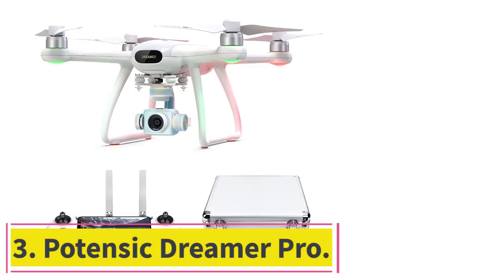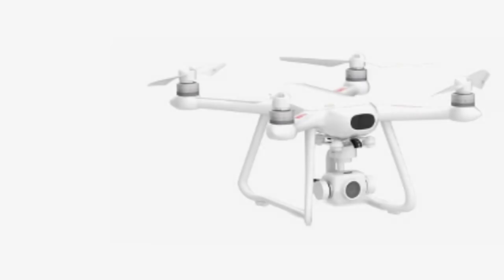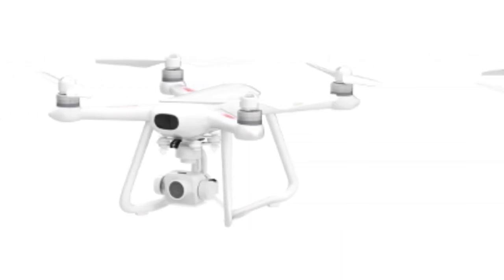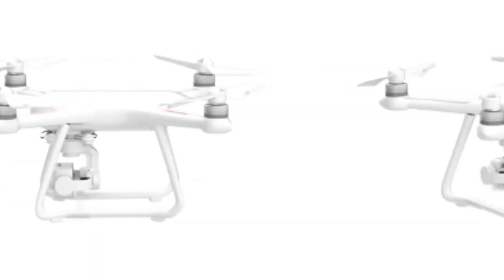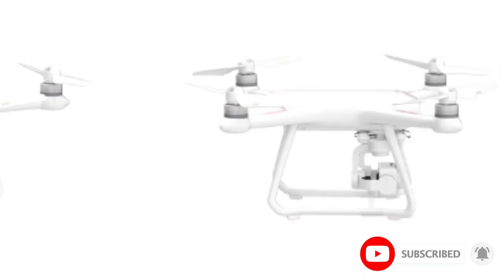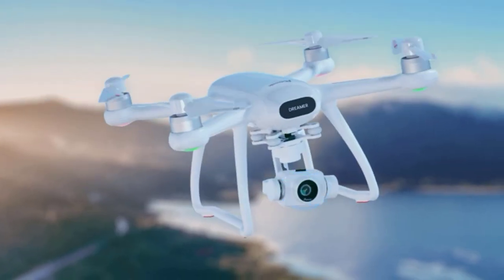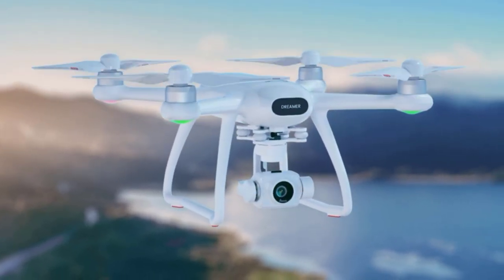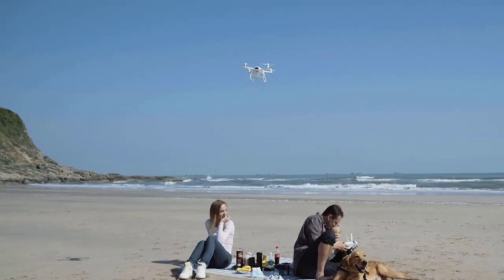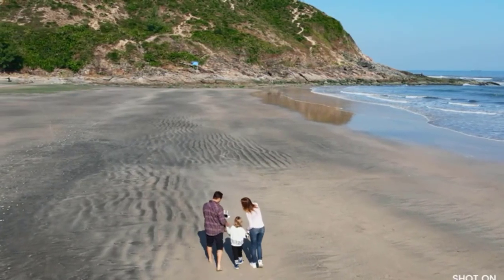Number 3: the Potensic Dreamer Pro. The gimbal ensures smooth aerial shots, and the video transmission distance of up to 2km means you can live-stream high-quality footage directly from the drone's camera. Connecting your phone to the remote control via USB gives you a control range of up to 2km. The live video transmission operates at 5.8GHz. The Dreamer Pro can burst out triple power within 0.1 seconds due to its exclusive PowerAC dynamic system, giving the best performance at a speed of 10 meters per second.